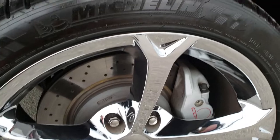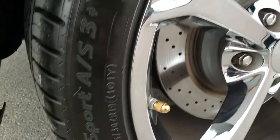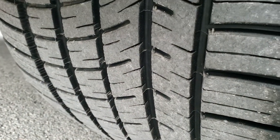Back rim — no scuffs or scrapes on that. In the back we have Michelin Pilot Sport 325/30 ZR19 tires, and you can see just how much tread is left on those — a very good amount, right around 60 to 70%.